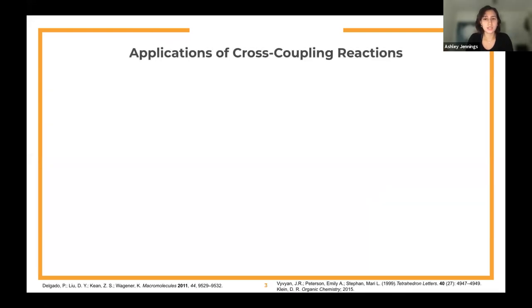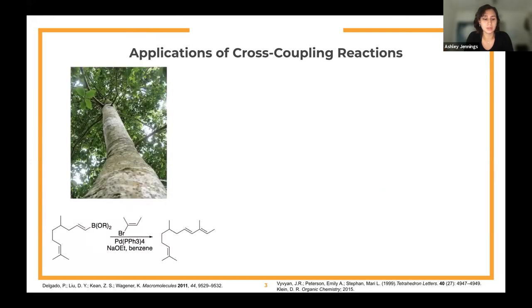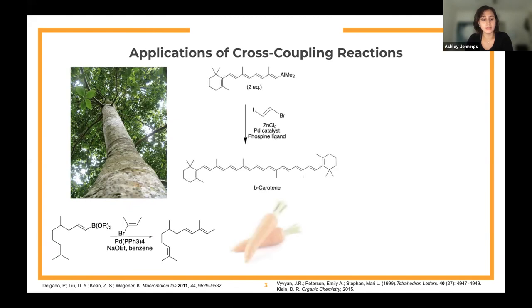This type of reaction has applications in industrial chemistry and in the synthesis of pharmaceuticals and more complex compounds. All of these cross-coupling reactions have different implications in synthesis of pharmaceuticals, polymers, and natural products. Here is another Suzuki cross-coupling reaction — a one-step synthesis of a natural product from a tree native to Colombia that has high activity against leukemia. This is also a step in the synthesis of beta-carotene, a pigment found in plants, vegetables, and fruits including carrots, and is an example of a Negishi cross-coupling reaction.